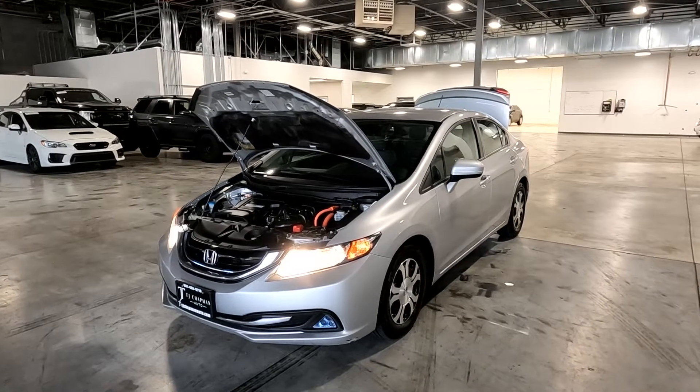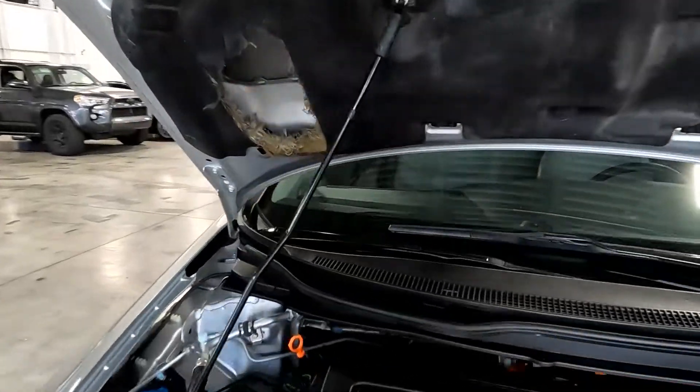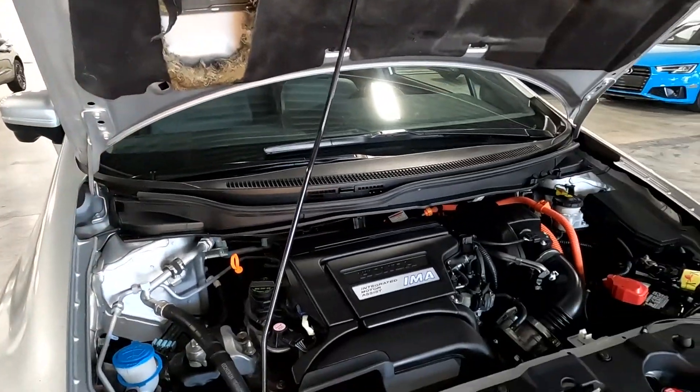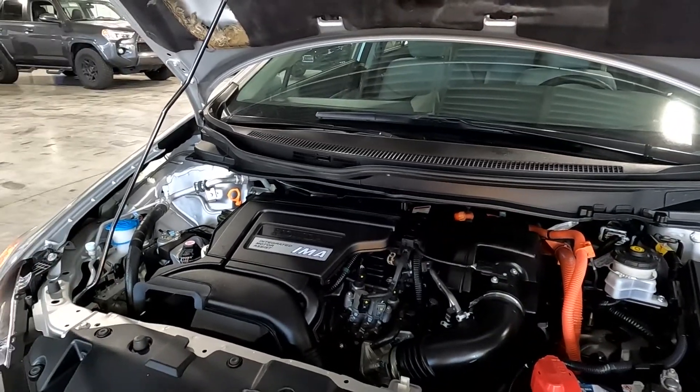Hello everyone, today we have a 2015 Honda Civic Hybrid L. It's got front wheel drive, and it's sounding good, so I'm going to go ahead and close this up and take it for a tour.